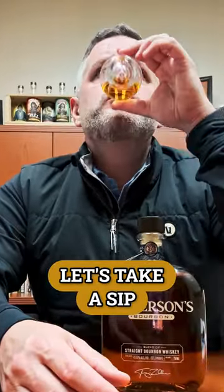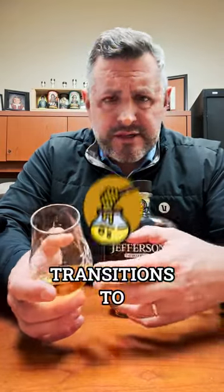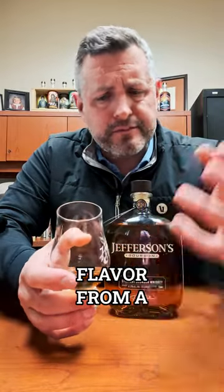Let's take a sip. Light, sweet, easy to drink, elegant, great mid-palate. It's relatively low proof — 82 proof. It has a light sweetness right up front, and then it kind of transitions to more of that honey and kind of darker, richer flavor from the finish.